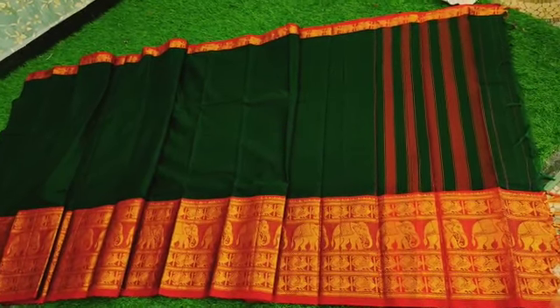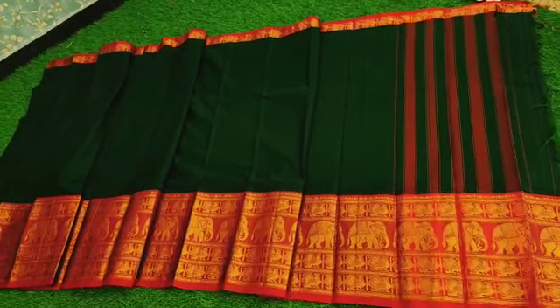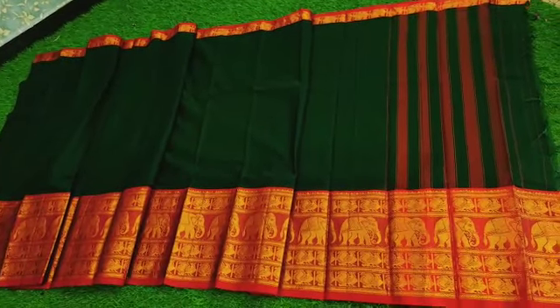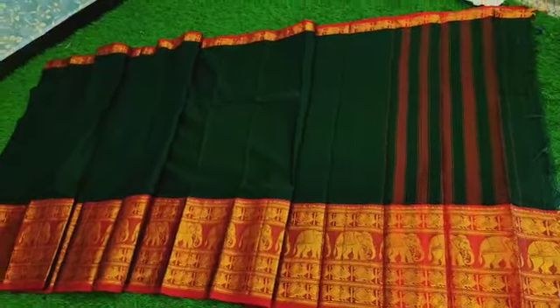Next we have a bottle green color saree with dark maroon border, elephant border, and big elephant border with 2 peacocks. This is currently a trend, and there is a lot of demand for this border. This is a new border.